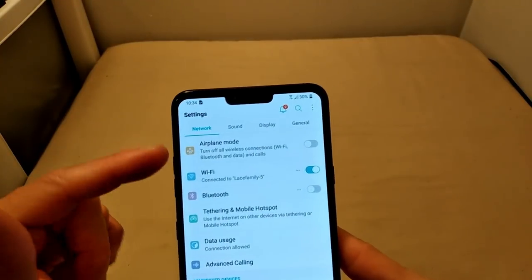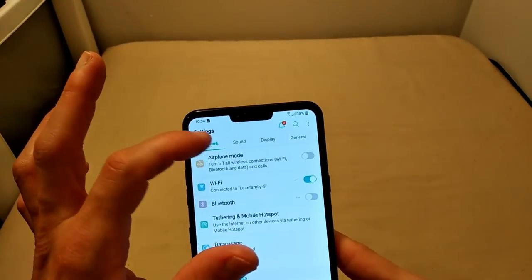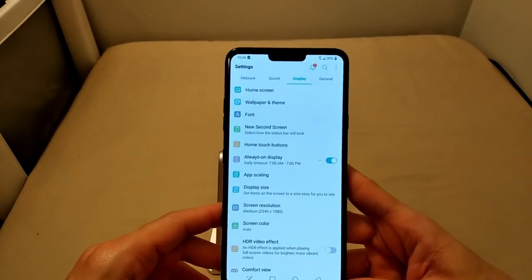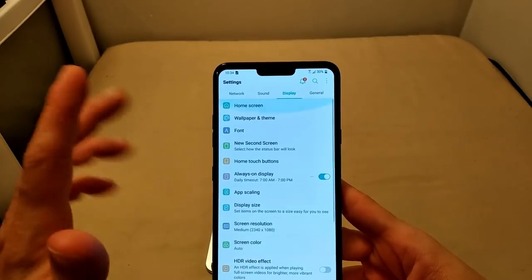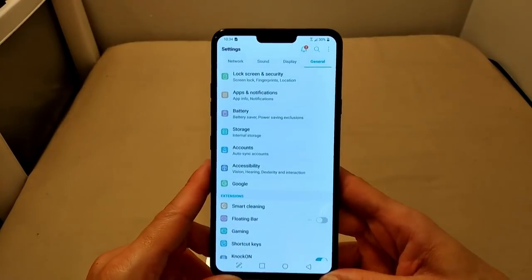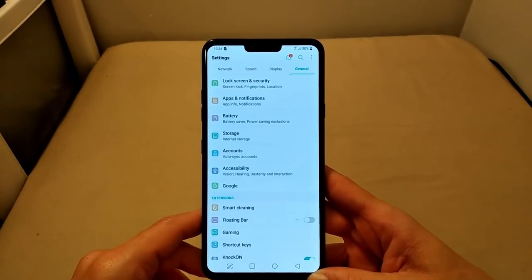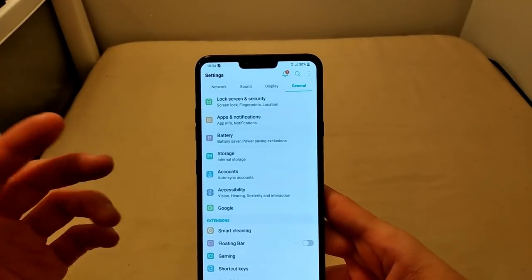If you're looking for something under the network settings, you just hit Network and everything under that is going to be there. Sound settings — hit Sound and all sound settings are right there. Display settings — if you're looking to tweak or toggle anything on the display, it's right here. Same thing with General settings. You don't have to go fishing around from category to category because certain things are hidden.